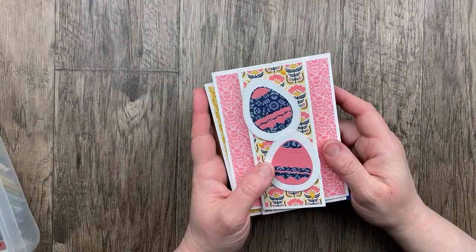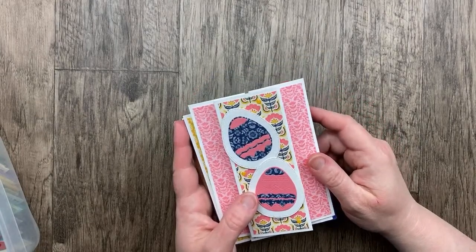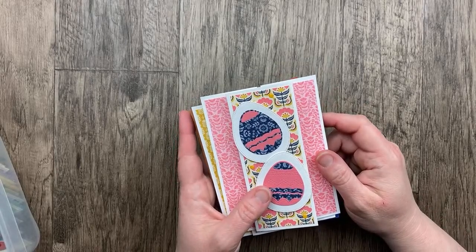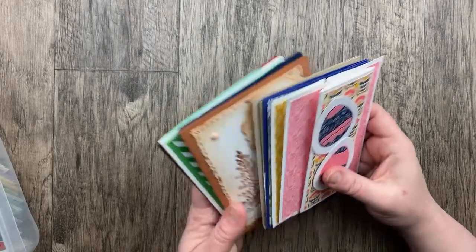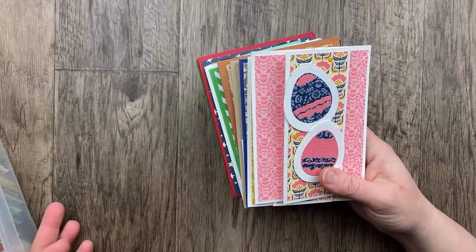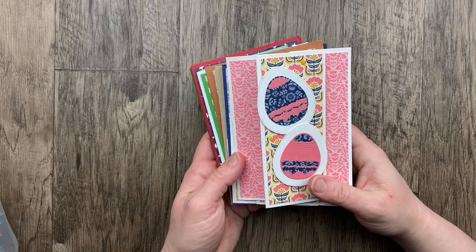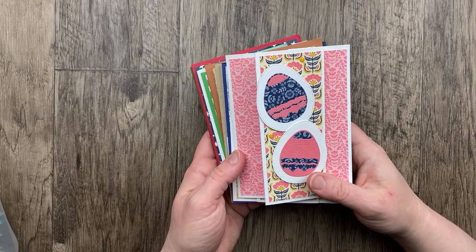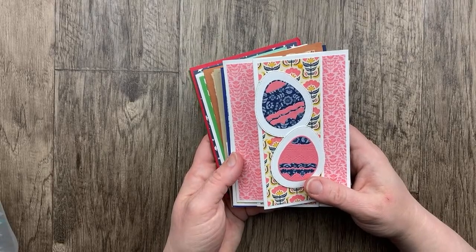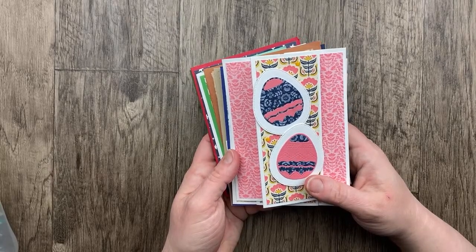We have a little delay sometimes with the post office and we don't always get the cards in time. If that ever happens to you, do not worry — as soon as your card comes I promise I will share it in the next video showcase. I do have some cards to share that were from last month in March. Our theme in March was 'something old, something new.' I encouraged you to use a stamp set that you've had for a long time in conjunction with something that you just got recently, something new.